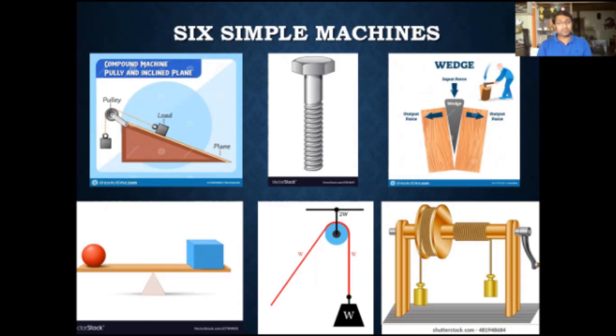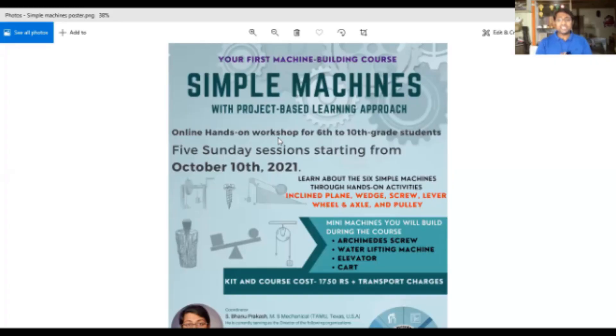My plan is to offer this course starting from October 10th. It will be five Sunday sessions — all my sessions happen on Sundays. We are not a rigid system; based on students' understanding and the pace we are making, we are planning to extend it beyond five Sundays if needed. During the course, students will learn about all six simple machines through close to 15 activities over the five Sundays. I'll be sending out a kit, and kit delivery will start from October 4th onwards.